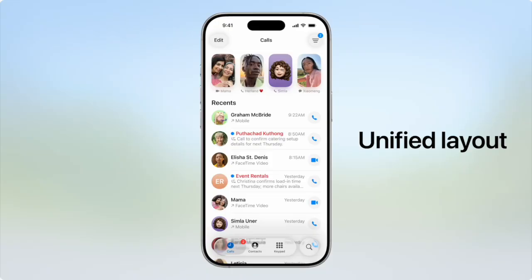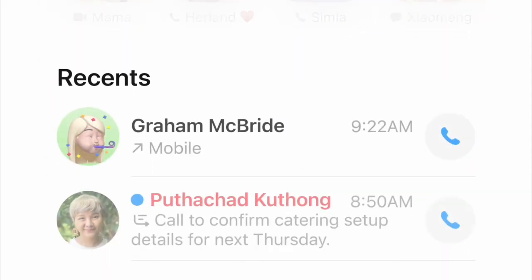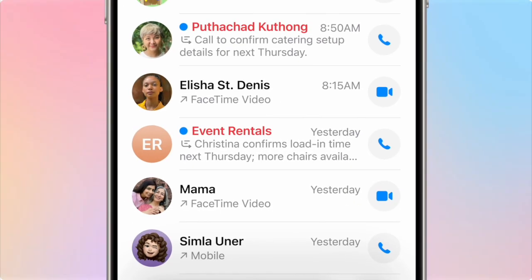The phone app will give you the option to use a unified layout which will group your favorites, recents, and voicemails, making it easier to see everything at a glance. Apple Intelligence will also summarize your voicemails, because they know we don't check voicemails.